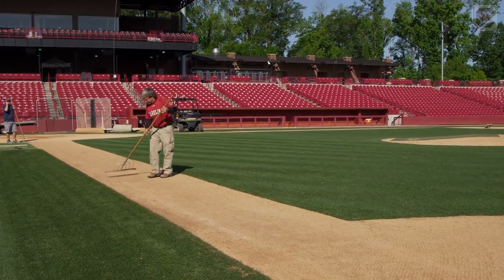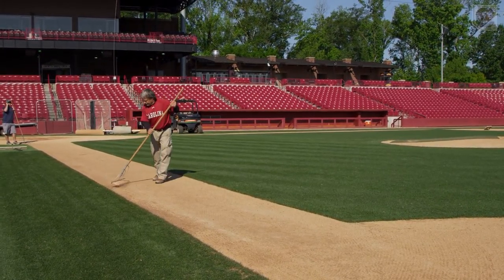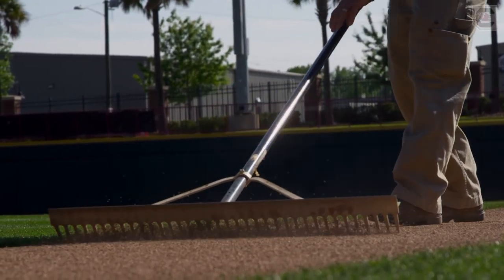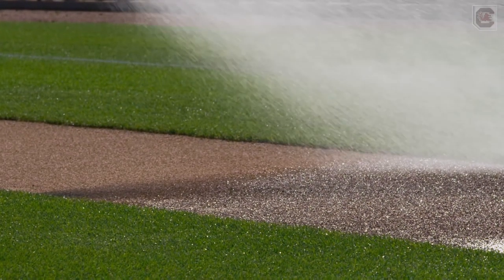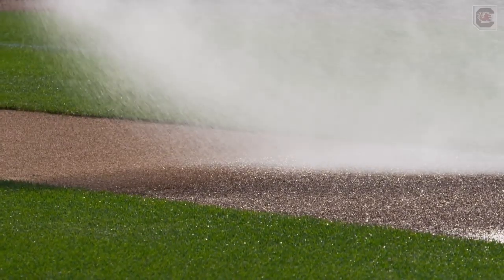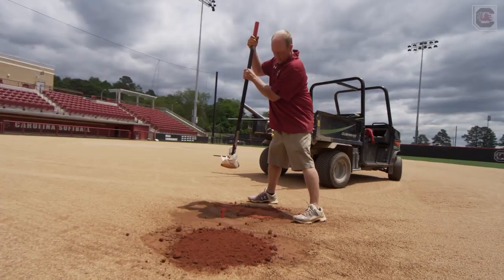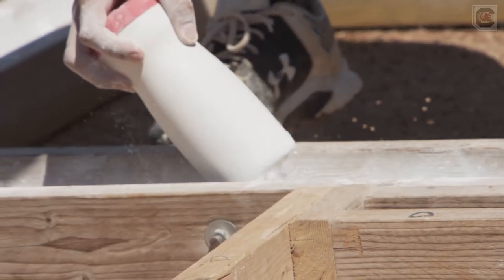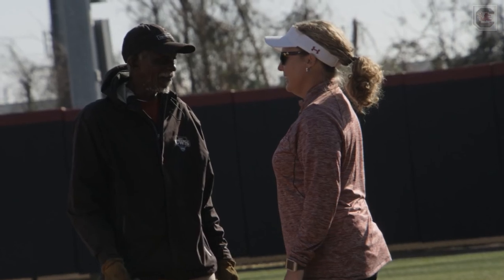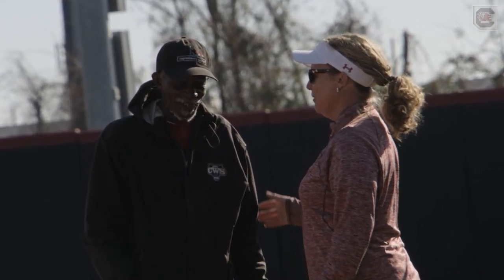It was a learning curve for me, especially with Coach Tanner, because he was a detailed person. Coach Holbrook's a detailed person too — they'll come out 30 minutes early, walk the field, stand on the edges, and look down the line. A lot of people think you're just working dirt, that's easy. But moisture content for a game, especially, is very important.